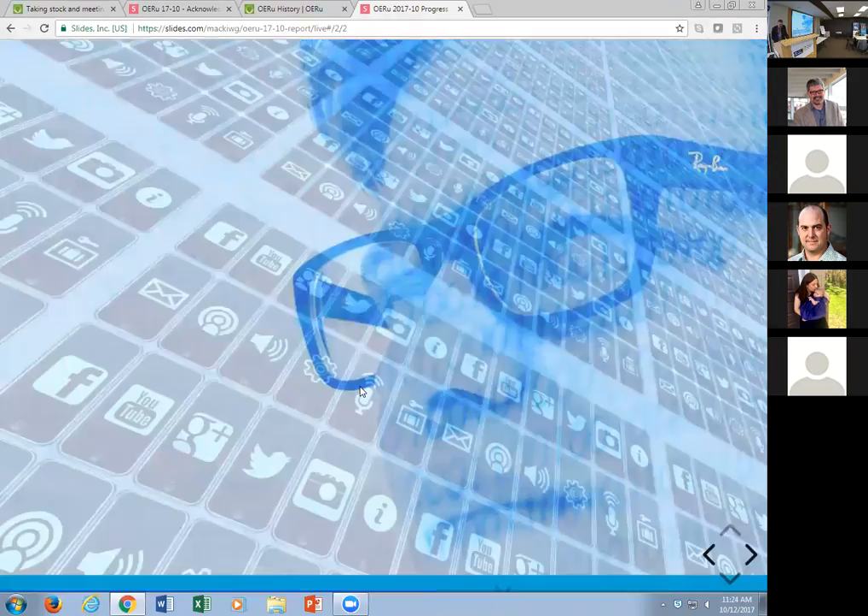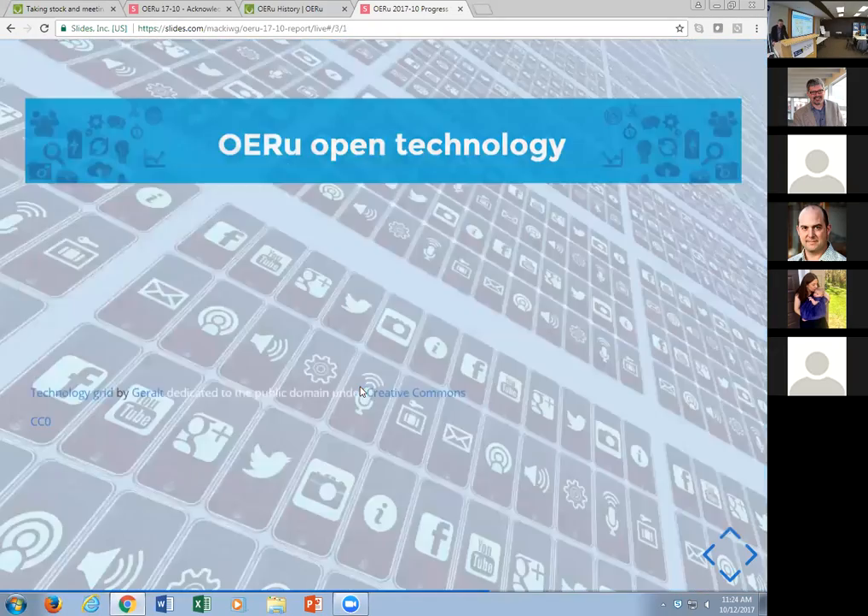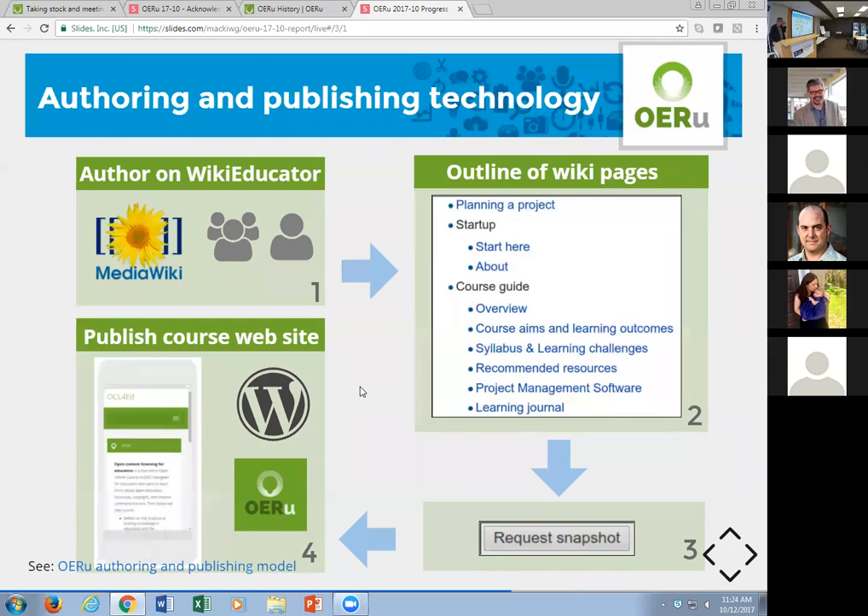Here is the technology suite we use. We author our courses on a wiki using the MediaWiki software engine — the same engine that runs Wikipedia. The reason we use a wiki is for version control, version control, version control. We have one single source of information with appropriate semantic markup that we can do a bunch of things with.